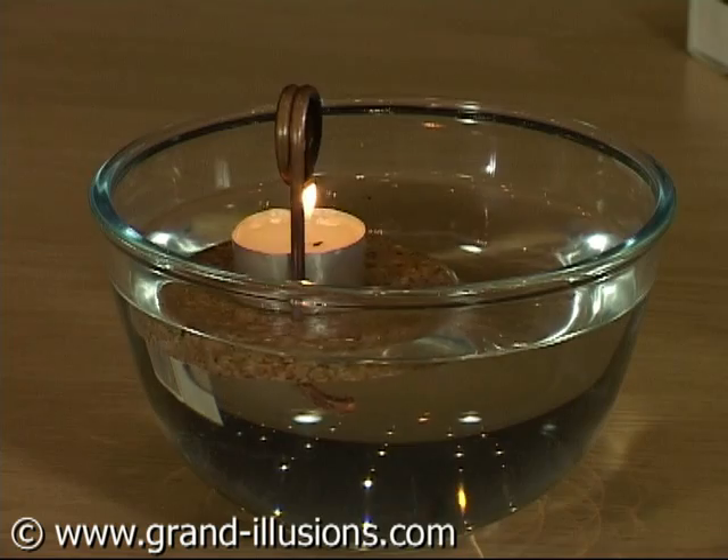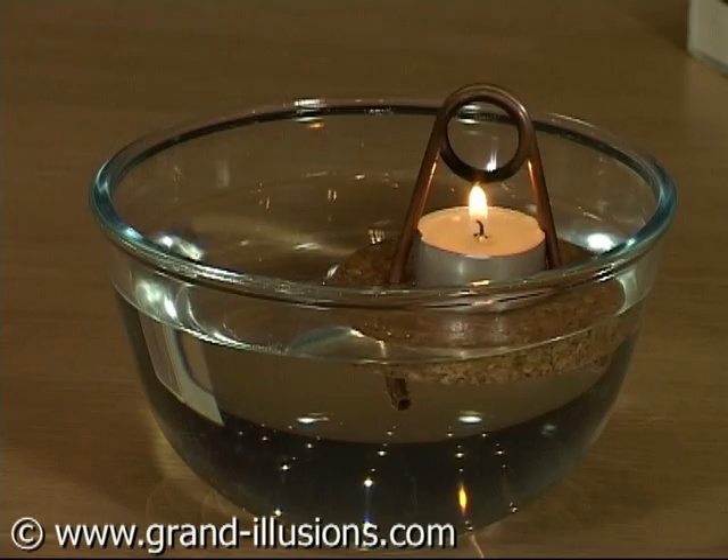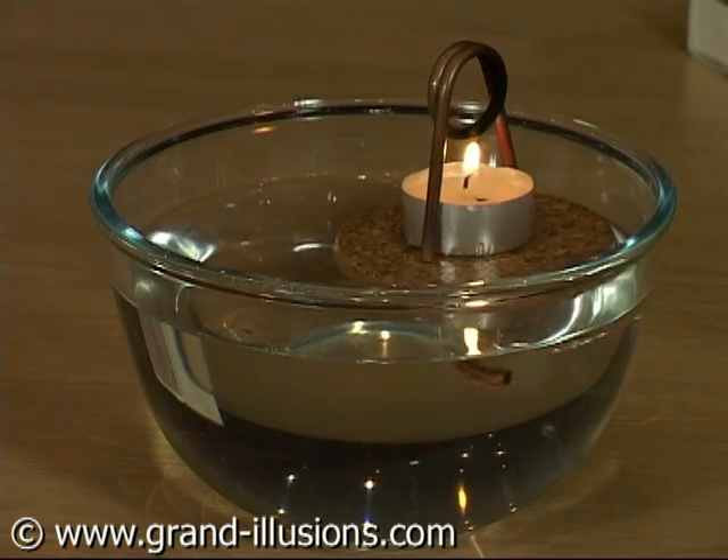The pop-pop top, or the floating revolving candle top — a clever one.